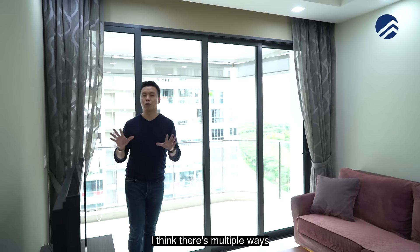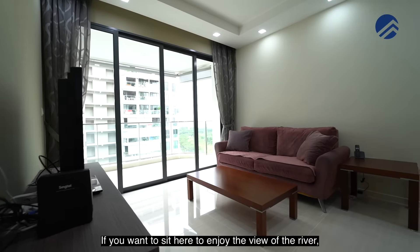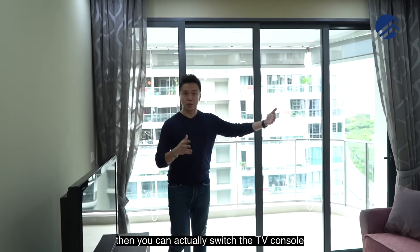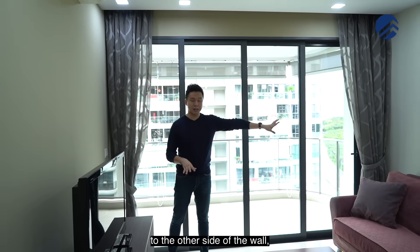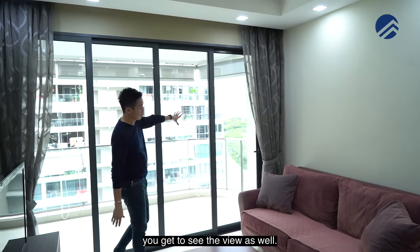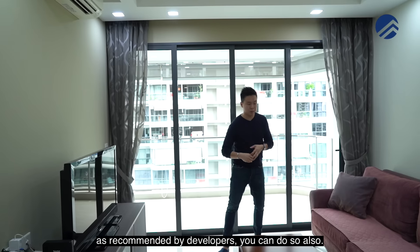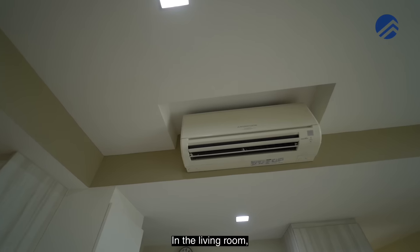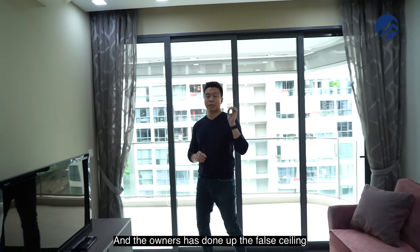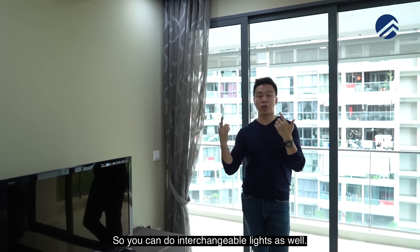There are multiple ways to position your sofa and TV console. If you want to sit here to enjoy the view of the river, you can switch the TV console to the other side of the wall and put your sofa here — so you get to see both the TV and the view. If you want to keep the original layout as recommended by the developer, you can do that also. There are two Mitsubishi inverter aircon units, and the owners have done up four-ceiling plus downlights so you can do interchangeable lighting as well.